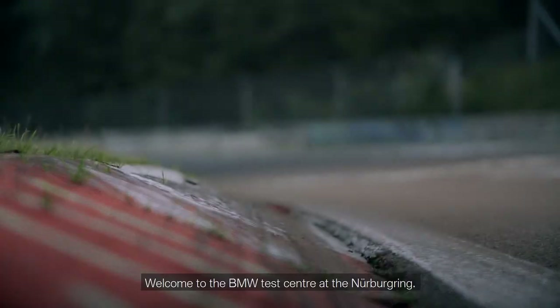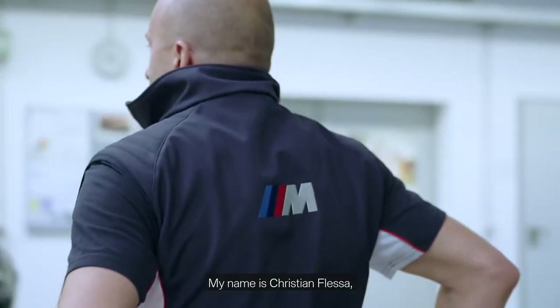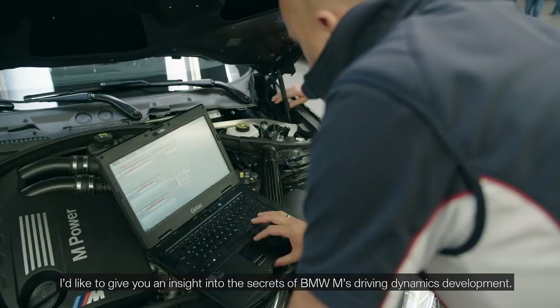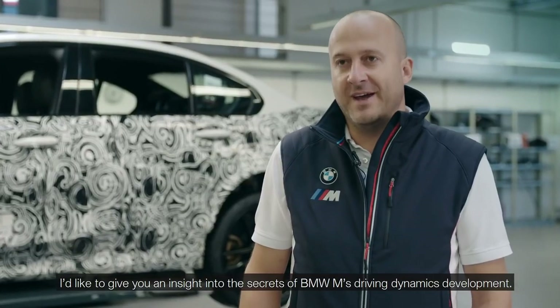Welcome to the BMW Test Center at the Nürburgring. My name is Christian Flesser. I'm Head of Driving Dynamic Systems Development at BMW M. I'd like to give you an insight into the secrets of BMW M's Driving Dynamics development.